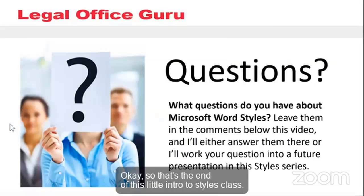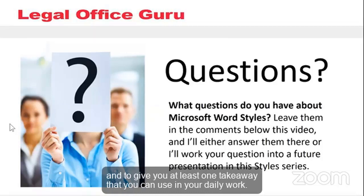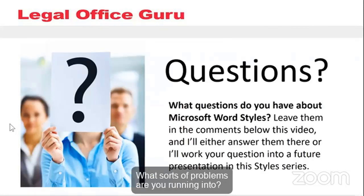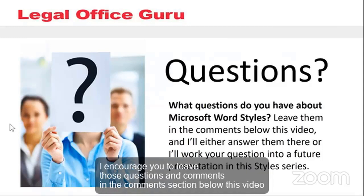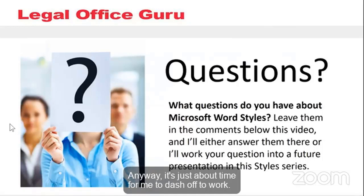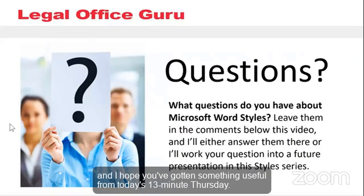That's the end of this little intro to styles class. My goal was to explain why styles are so important and give you at least one takeaway you can use in your daily work. I want to hear from you — what questions do you have about styles? What sorts of problems are you running into? Leave those questions and comments in the comments section below, because I want this series to be driven by what you need, not what I think you need. I've really enjoyed being with you today and I hope you've gotten something useful from today's 13 Minute Thursday.